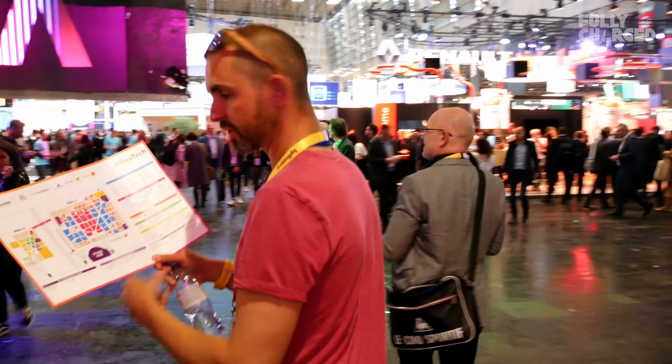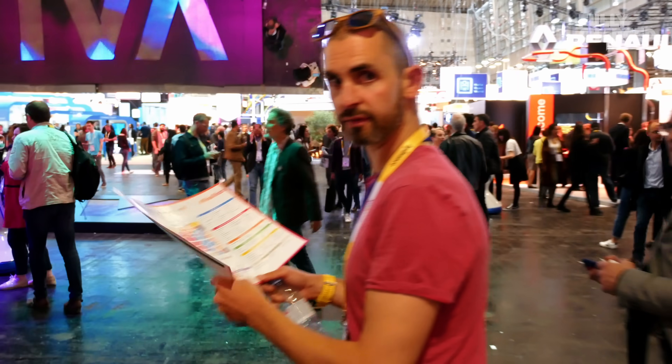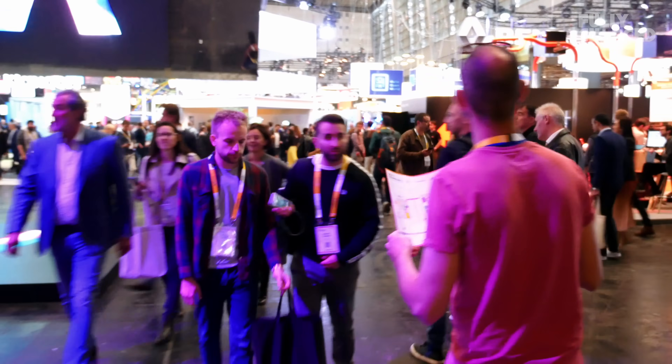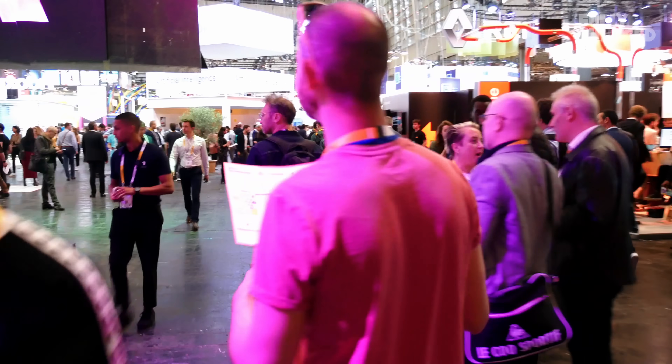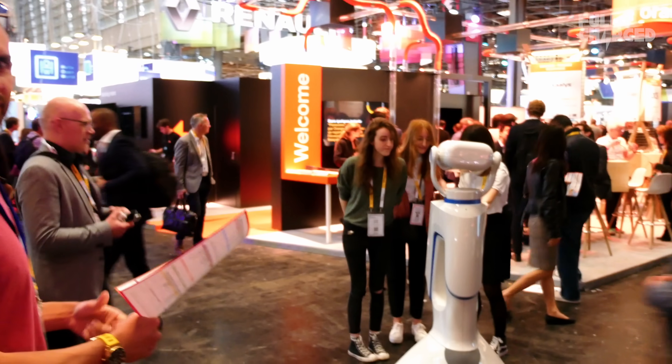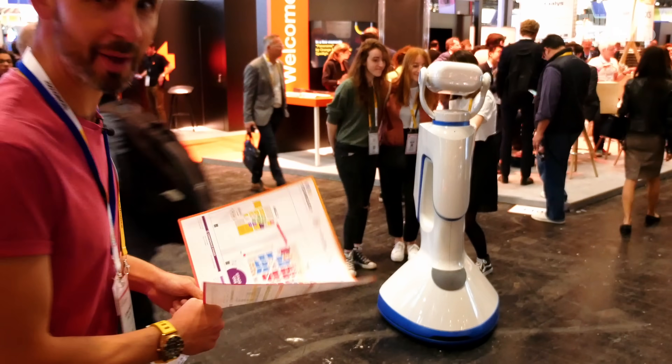Two halls, some car stuff, we'll see. There's definitely some Renaults in it and some robots. There's always a robot at a tech fair. Where would a tech fair be without a robot?